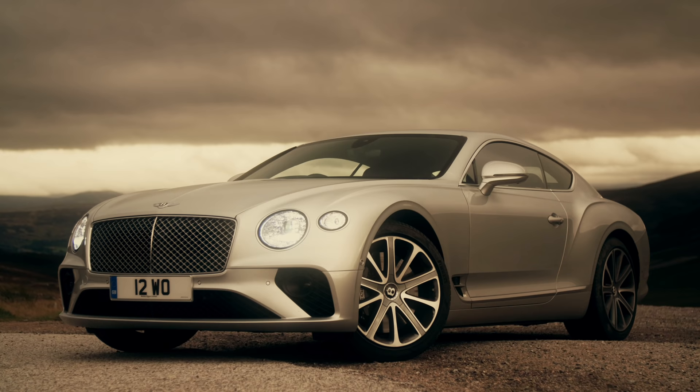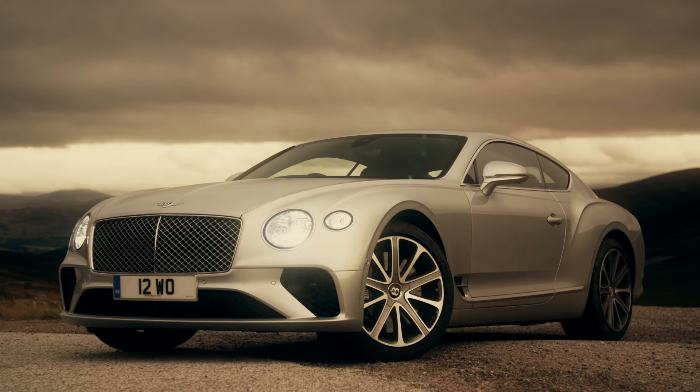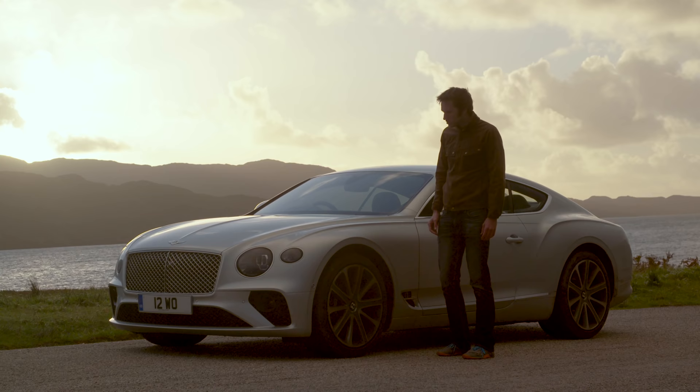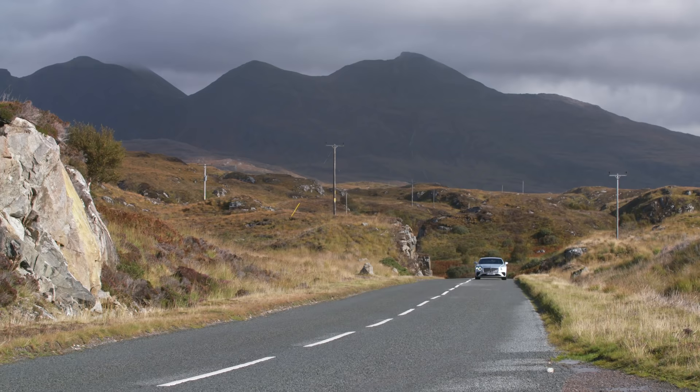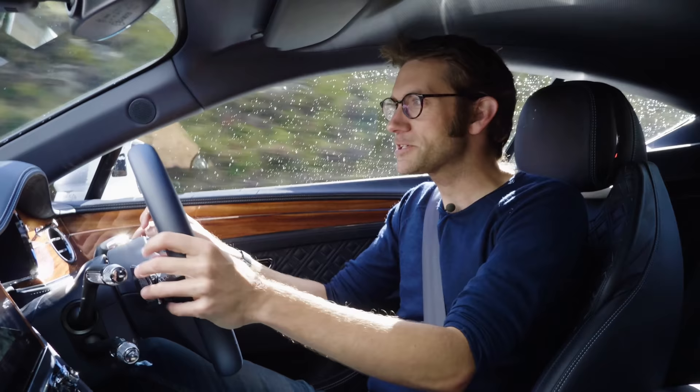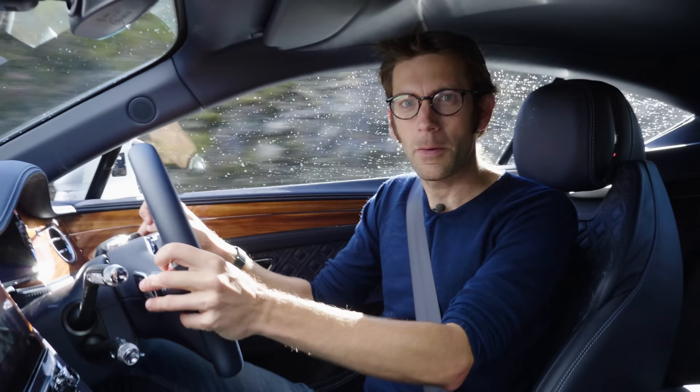If you're going to bring it all this way, there has to be a reason. I'm sure I can find a connection between the new Conti and this beautiful country. The journey up here also gave me a chance to really experience the Conti in the habitat it was best at in its previous iteration.